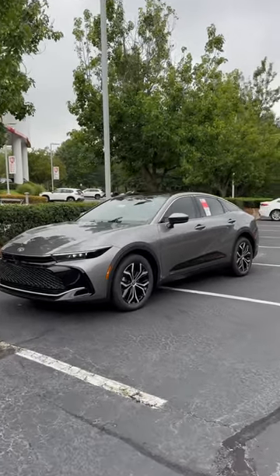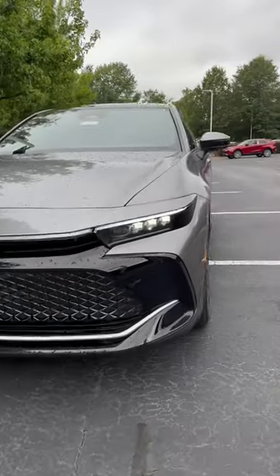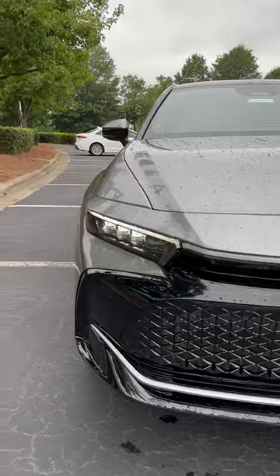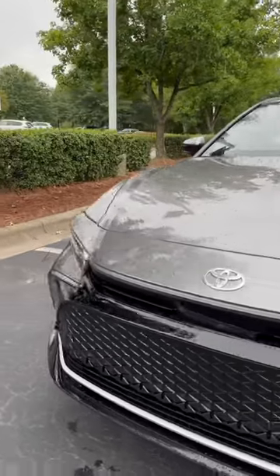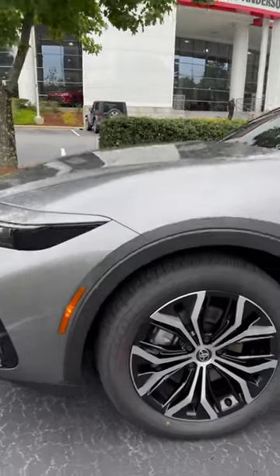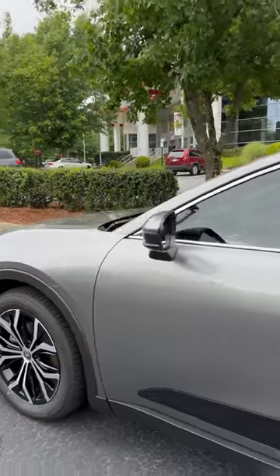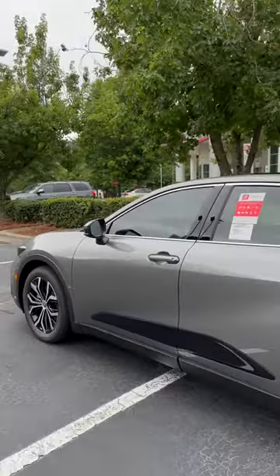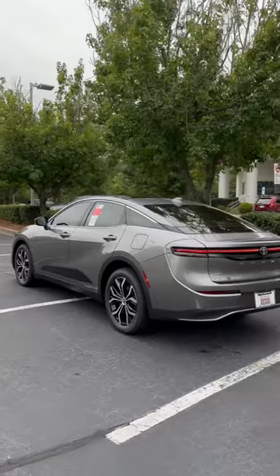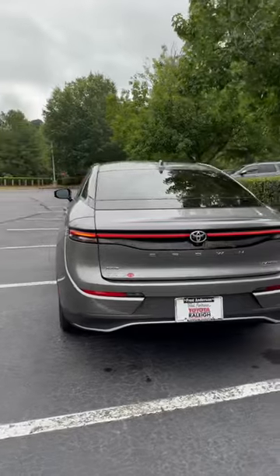This is the 2023 Toyota Crown XLE in Heavy Metal color. It has quad LED headlights, daytime running lights, parking sensors in the front and back, Toyota Safety Sense 3.0, and 236 horsepower. It rides on 19-inch wheels with turn signal indicators and a blind spot monitor. It also features a panoramic fixed glass roof — look at that Heavy Metal paint and the LED headlights.